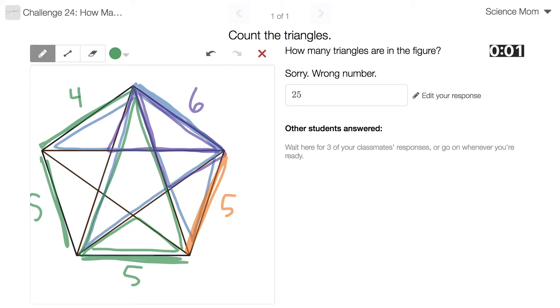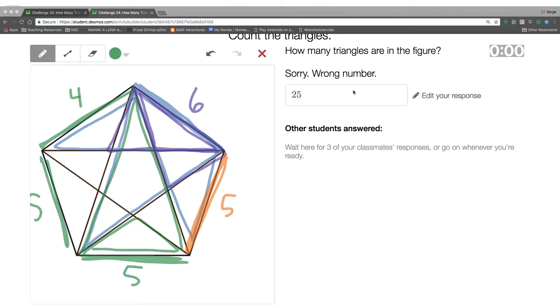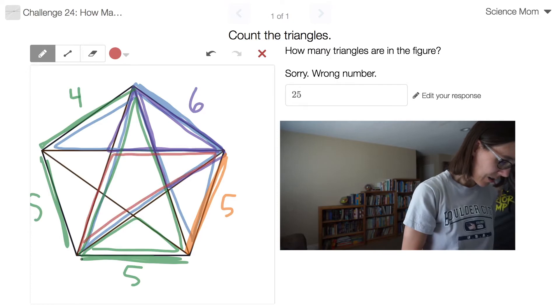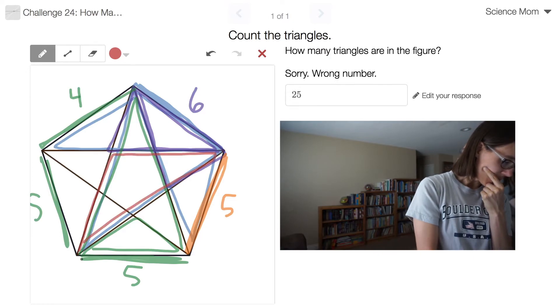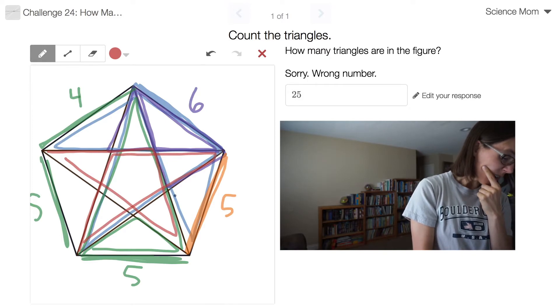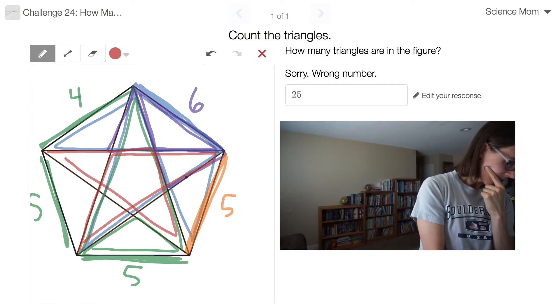Are there some that don't touch the outer edge? [Math Dad: Yes, there are.] There is this one here in the middle that doesn't share an outer edge. Is that the only one? [Math Dad: Nope, there's this one.] And are there just two of them? There can't be just two, there has to be another one. [Math Dad: There are five of that flavor.] No way.